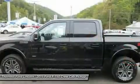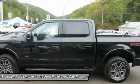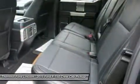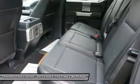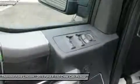The available 3.5L EcoBoost power ratings are quite impressive at 365 horsepower and 420 lb-ft of torque. The durable 5.0L V8 has a better power-to-weight ratio with 385 horsepower and 387 lb-ft of torque.